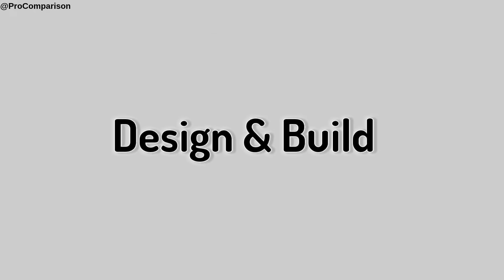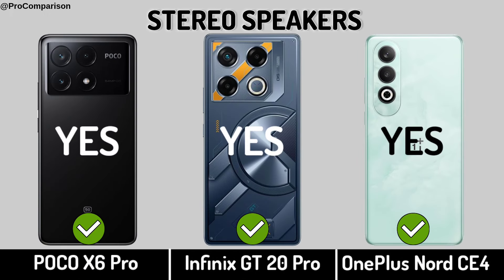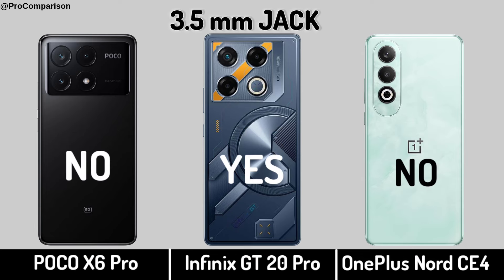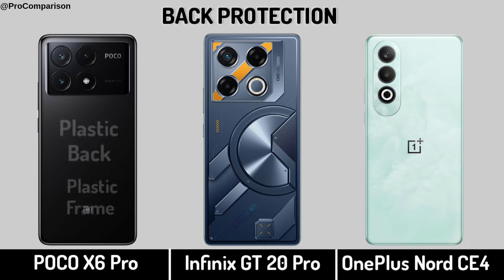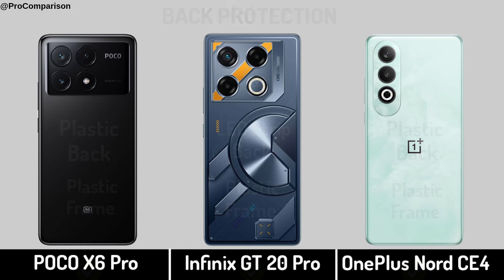Now for design and build. Stereo Speakers. Headphone Jack. Back Protection. Weight.